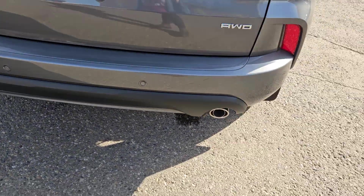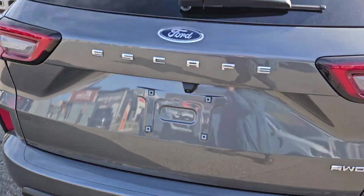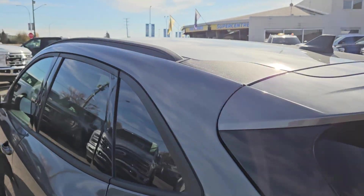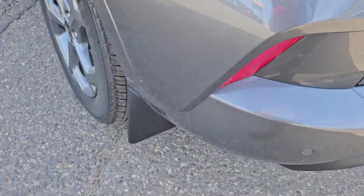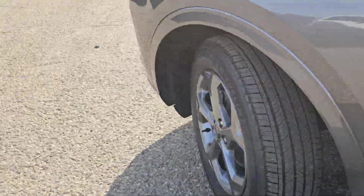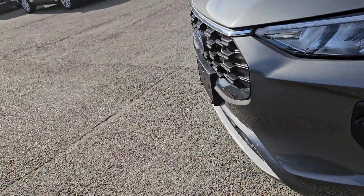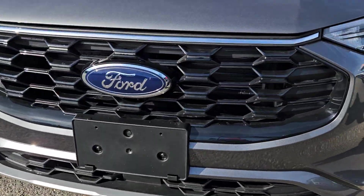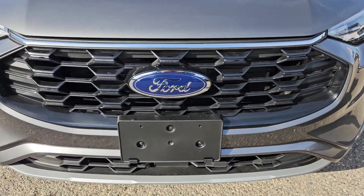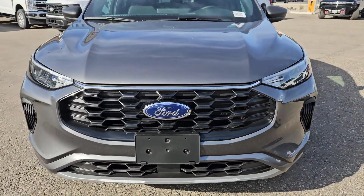Taking a look at the back here, we do have a nice dual exhaust, rear park sensing, that nice sleek Escape logo, a nice little roof spoiler, roof rails, mud flaps on the rear and mud flaps on the front, turn light indicator mirrors as well. Moving to the front, we do have a license plate bracket, and this vehicle does come equipped with the block heater and that nice Ford grille.